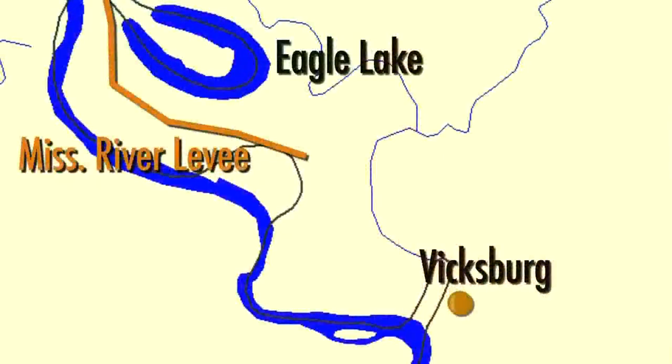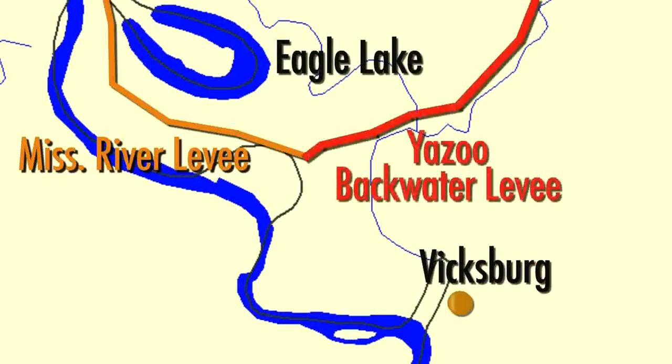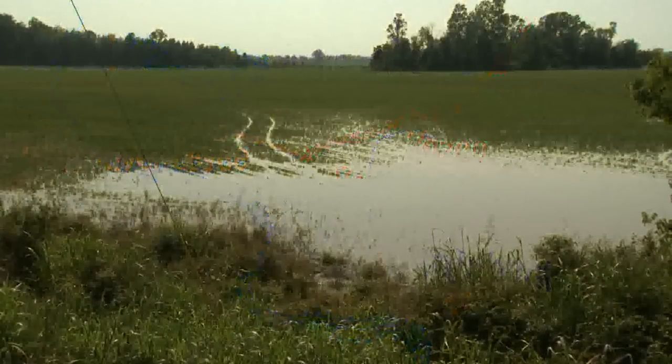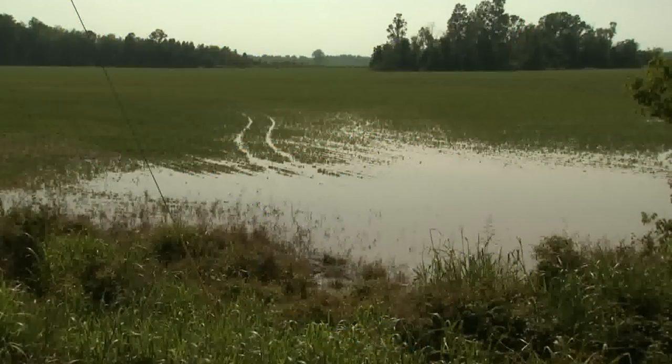Located about 10 miles north of Vicksburg, Mississippi, the Yazoo Backwater levee lessens backwater flooding from the Mississippi River via the Yazoo River. For the first time, however, the Mississippi River will be high enough to make water flow over the top of the YBL starting Sunday, May 15th. Even if all goes as forecast, 375,000 acres will be flooded in the south Mississippi Delta.